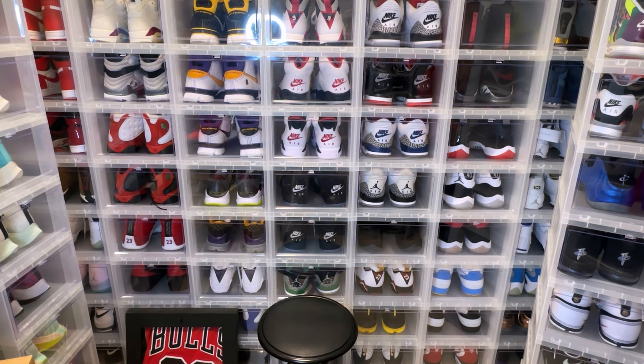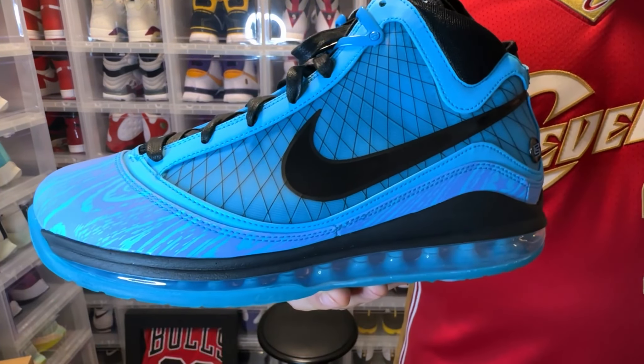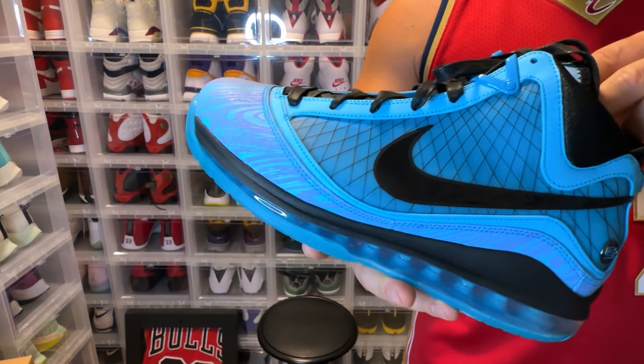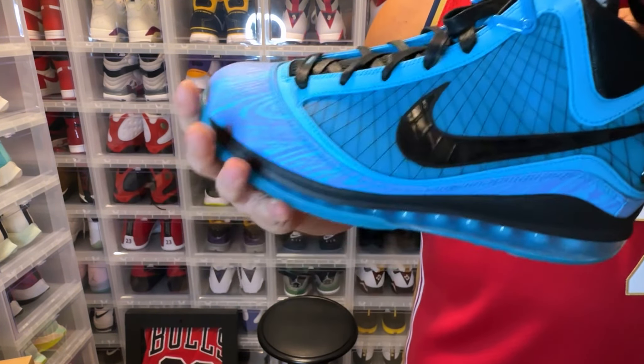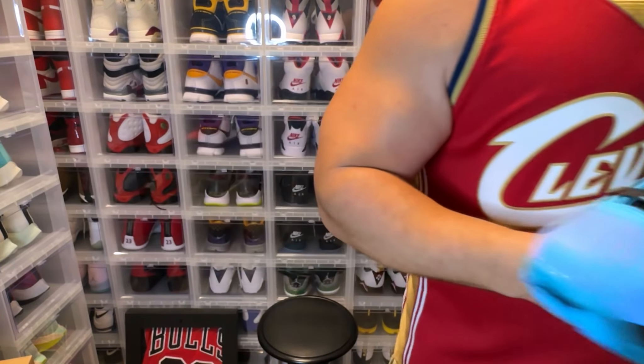We have another LeBron 7 for you guys — this is the All-Star pair. You can get these pairs pretty cheap if you're a LeBron fan. This is a good time to catch up on the sneakers because I have a feeling he's not going to retro these constantly. Sneakers like these are dope.